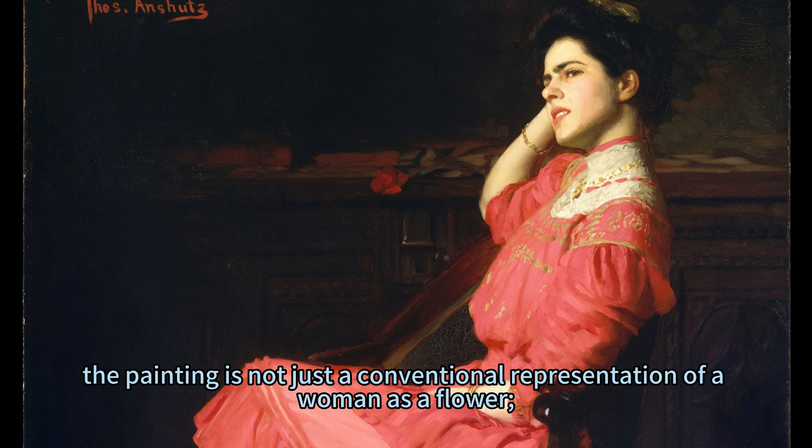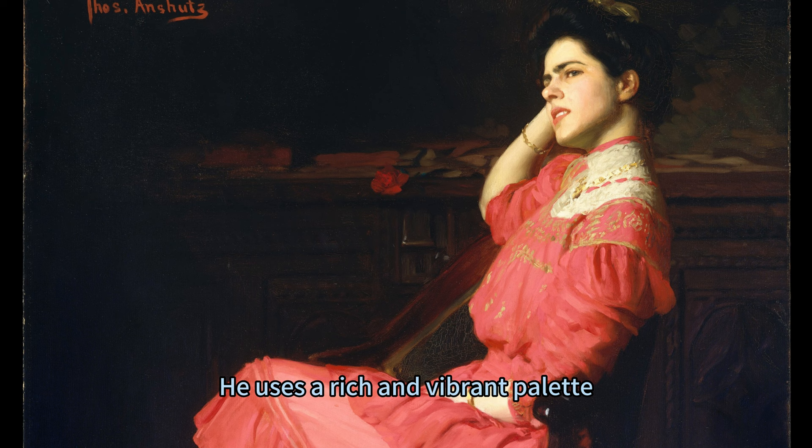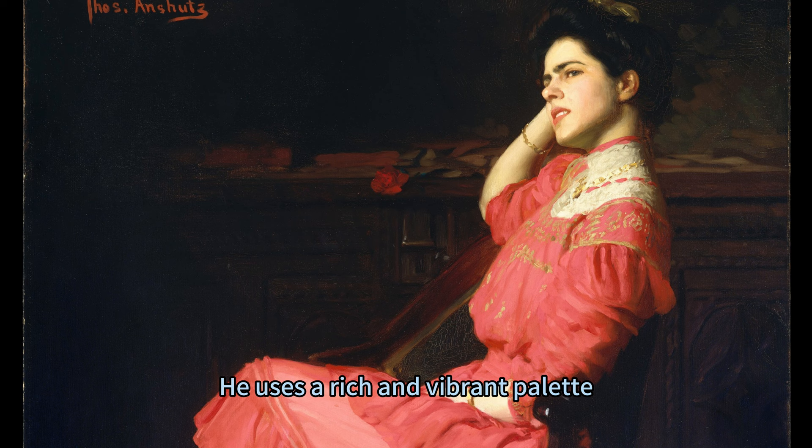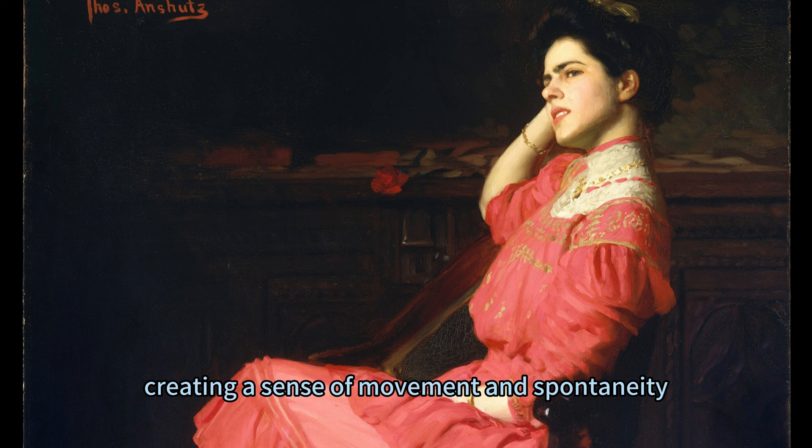However, the painting is not just a conventional representation of a woman as a flower; it is also a subtle and sophisticated portrayal of a woman as a person. Anschutz captures the woman's personality and mood, showing her as contemplative and yet intellectually and emotionally alert. He uses a rich and vibrant palette, creating a contrast between the warm red of the dress and the cool blue of the background. He also employs a loose and expressive brushwork, creating a sense of movement and spontaneity.